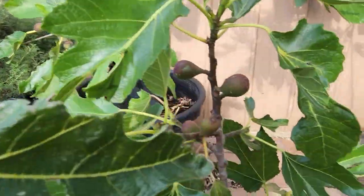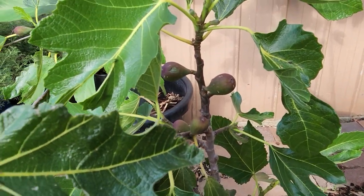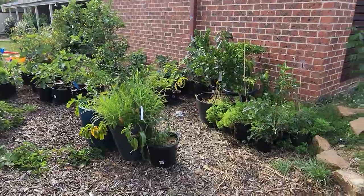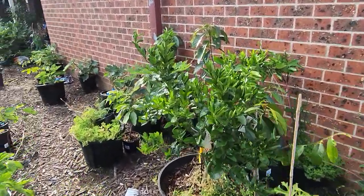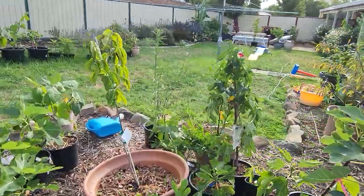Coming back to this quandary: same seller, a suspiciously similar-looking plant marked as Black Mission but looking very like the Violette de Bordeaux. What I'm going to start doing when I taste my figs this year is put a listing next to each one showing the seller it came from and the cost of the cutting, so we can see if they turn out to be true to type. I hope that's a helpful addition for Australians in the market.